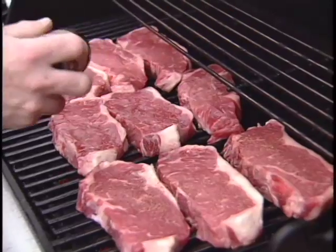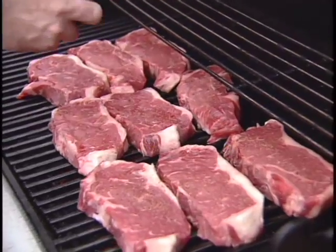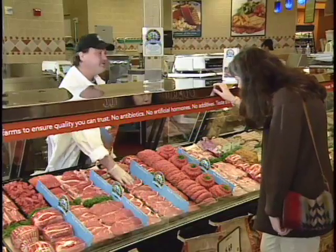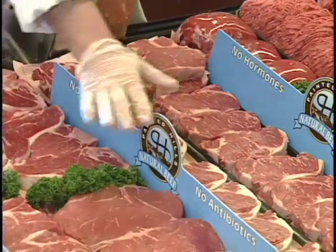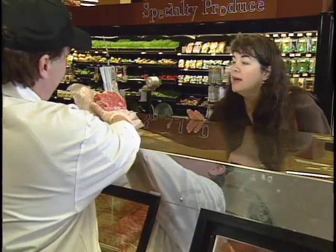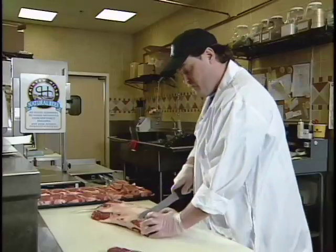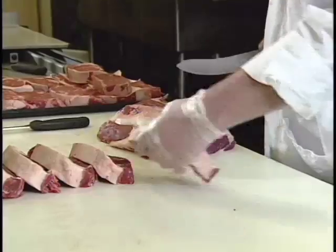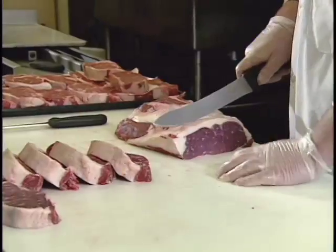And it keeps consumers coming back time and time again. The result of our work and experience is an unsurpassed flavor profile and product consistency in the marketplace. I'm Mike Brandt. I've been a meat manager for the past 10 years. I wouldn't feed my family anything else but Painted Hills Natural Beef.